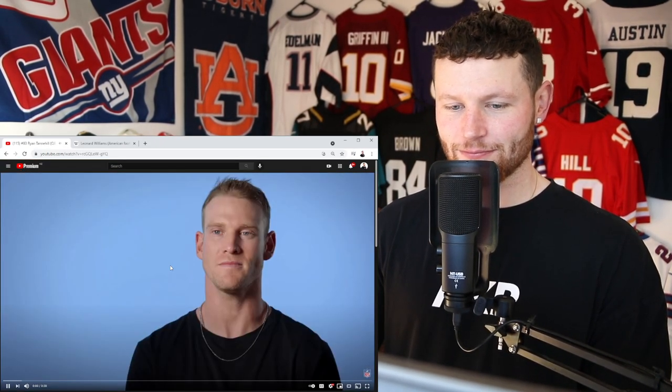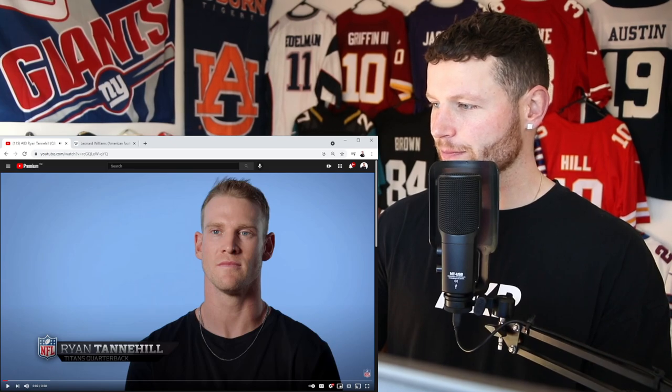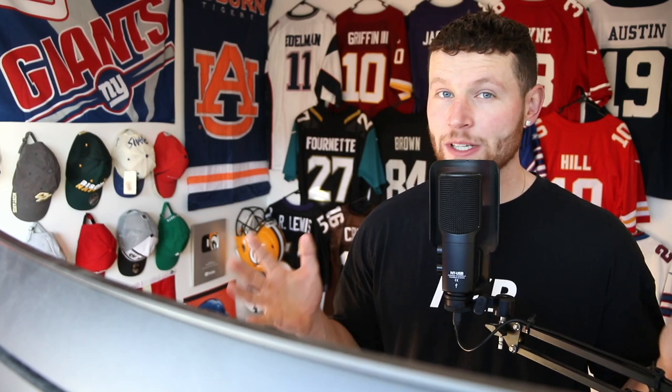In the next video we're focusing on Ryan Tannehill, so that should be fun. Thanks for watching — another one bites the dust, we're down to number 83. It's been a pleasure — have a fantastic day and peace out.